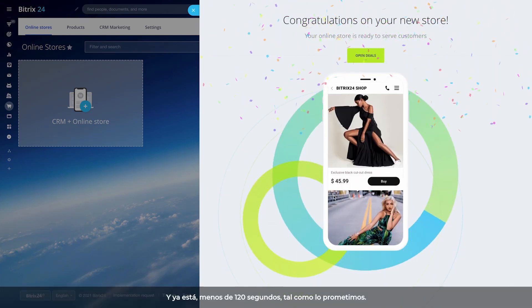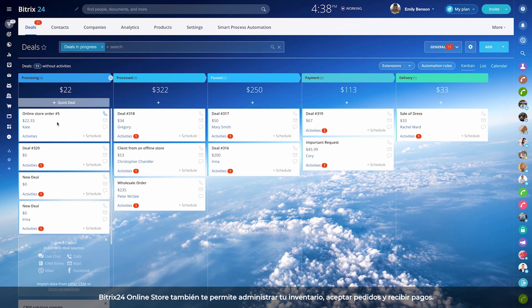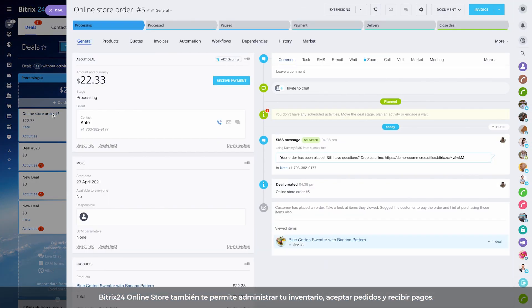That's it! Less than 120 seconds, just like we promised. Bittrex 24 online store also allows you to manage your inventory, accept orders, and receive payments.